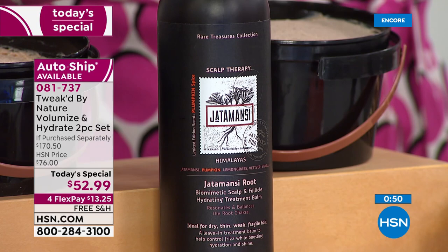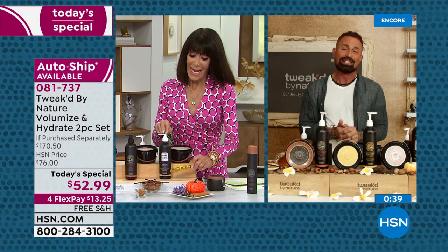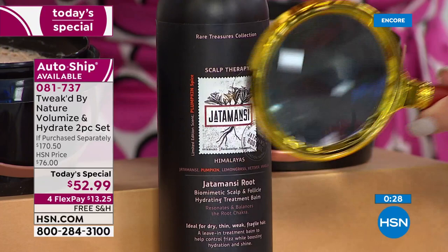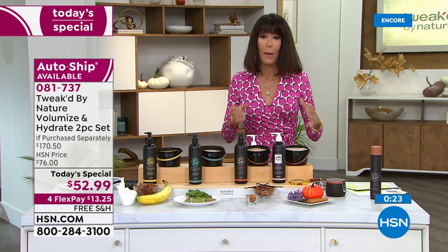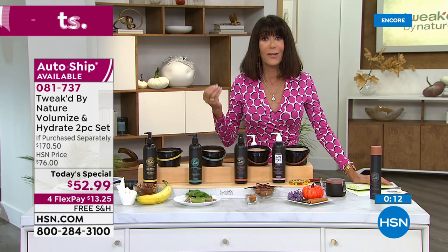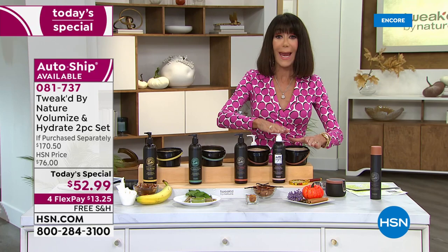It doesn't matter which scent you go with — they even work if you blend them together. As soon as you get it home, the balm can go in dry hair or wet hair — there is no wrong way to use it. It's goof-proof. You have 650 applications on short hair with a half pump, and 325 for long hair. That's 325 days' worth. The opportunity today is to release your hair, release all the build-up, allow your hair to shine.